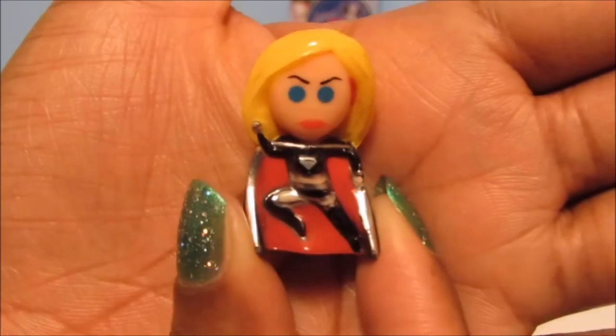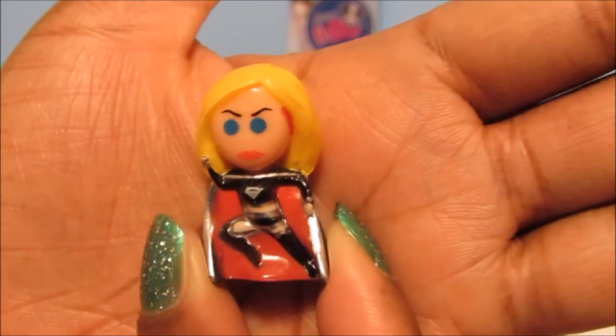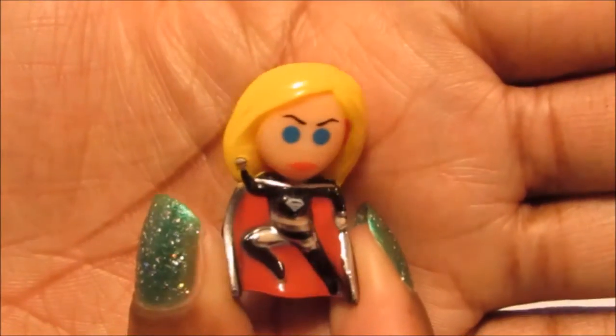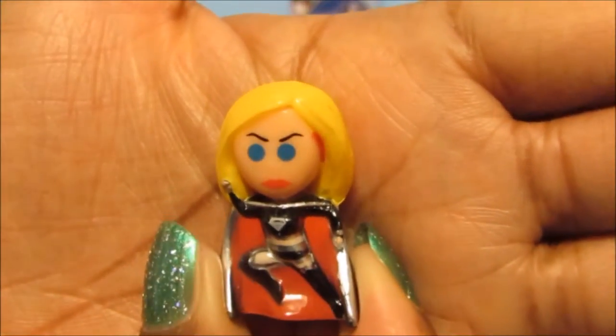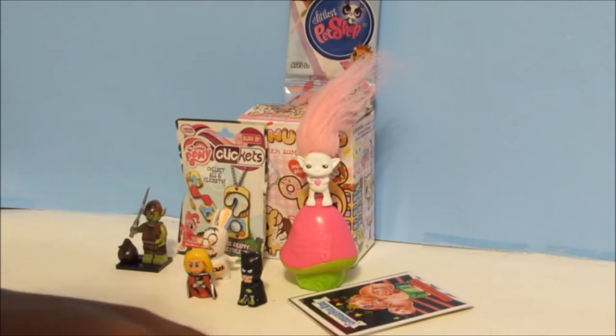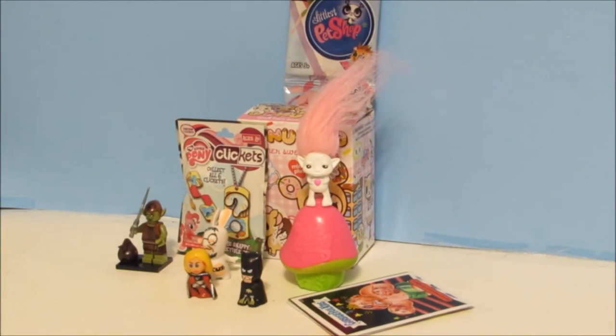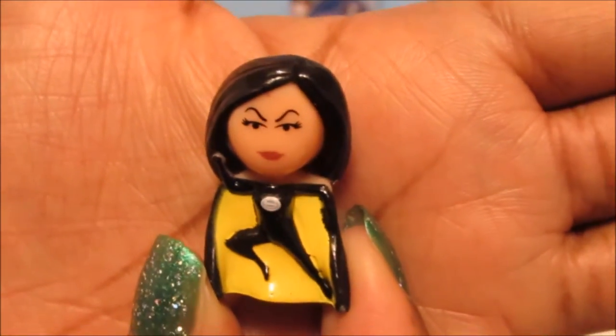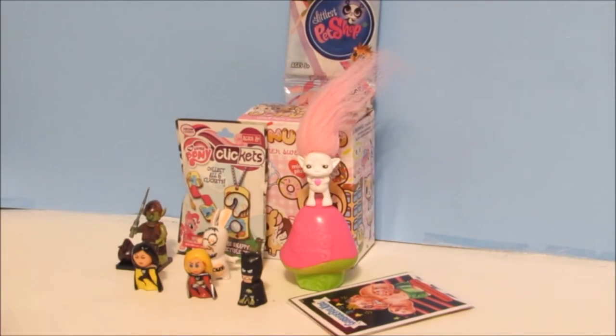We got Yellow Lantern, then we got a girl — this is Evil Supergirl and look at her pose, she looks super tough and super cool! And oh my gosh, we got another girl — we got Superwoman! She has the exact same pose as Evil Supergirl. I love that three come in the package — that's great!